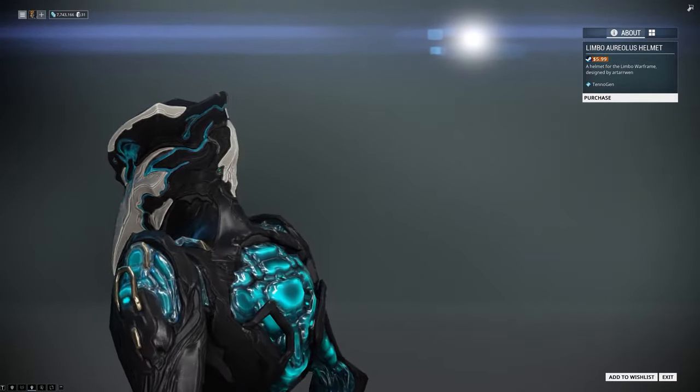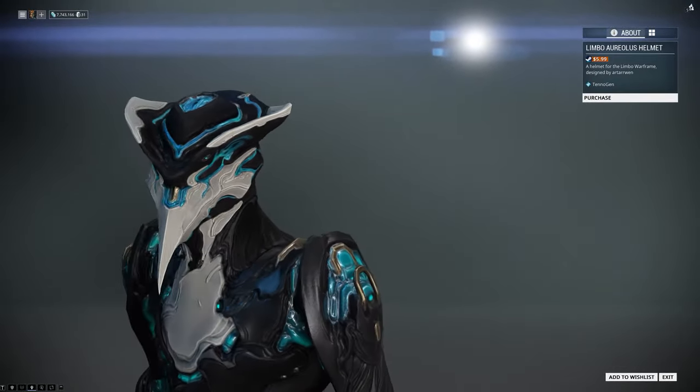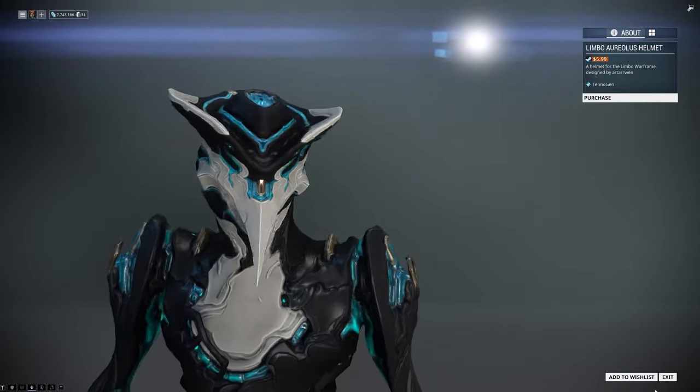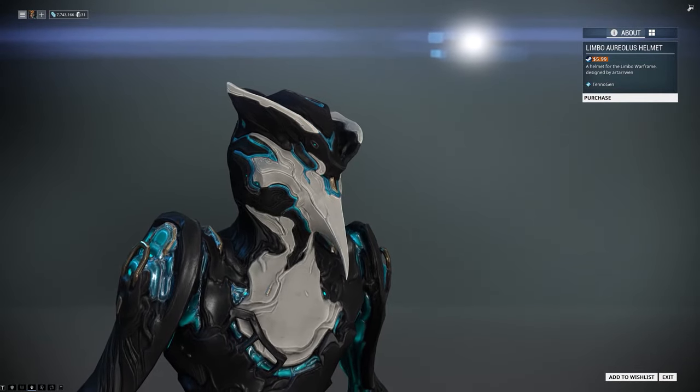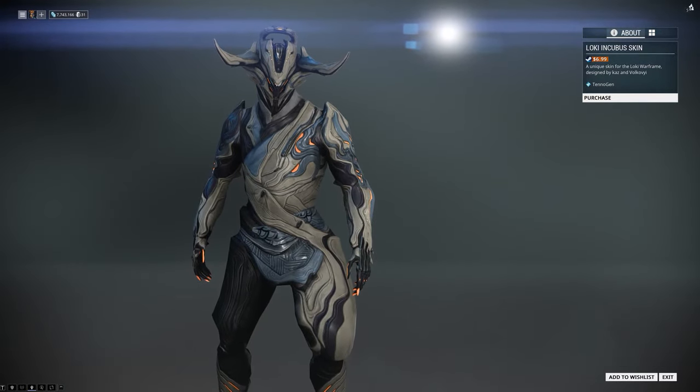Next is the Limbo Horealus helmet by Arteran. This gives the King of the Void a sharp, very clean and stylish look to its helmet, and is of course the best helmet in the game for the Limbo Warframe.